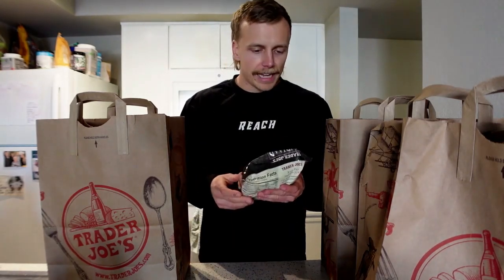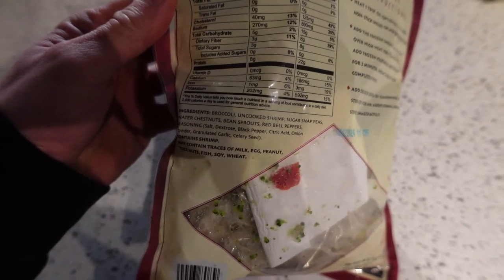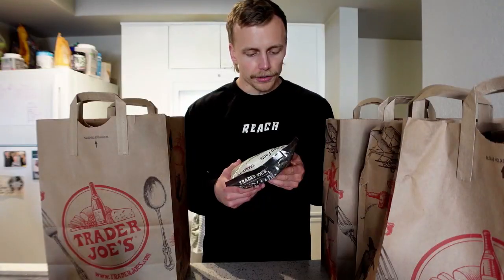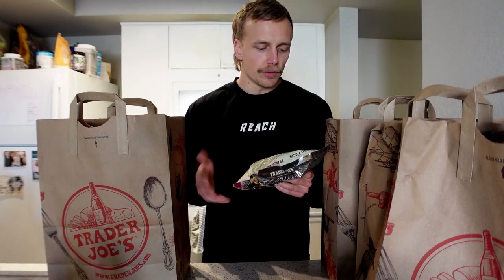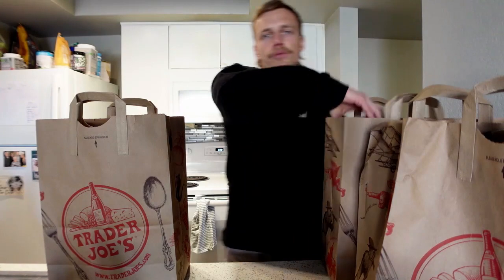Next we've got a shrimp stir fry with gourmet seasoning — a recommendation from a client. Ingredients include broccoli as the number one ingredient, uncooked shrimp, sugar snap peas, water chestnuts, bean sprouts, and red bell peppers. The seasoning has dextrose, which I prefer to avoid, so I'll just skip the seasoning pack and season it myself. Shrimp isn't something I buy all the time since they're bottom feeders, but as far as pre-made frozen foods go, this is one of the better ones at Trader Joe's.